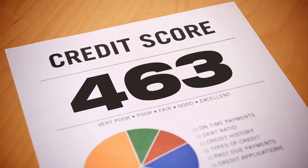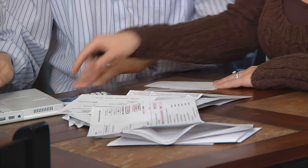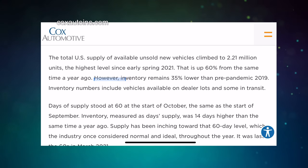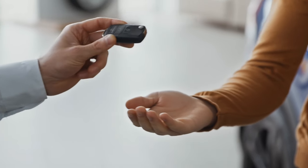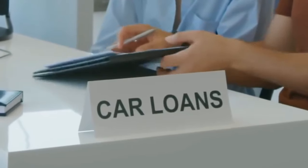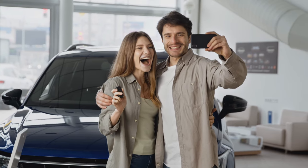It was customary for many car companies to push 0% rates on select models to promote sales — 0% for up to 72 months. People with good credit would normally beat the average rate, while individuals with poor credit histories would pay more. Car availability was also high; in 2019 new car inventory in the United States was 35% higher than in September 2023. This meant car buyers could get good deals, and paying window sticker was considered uninformed.